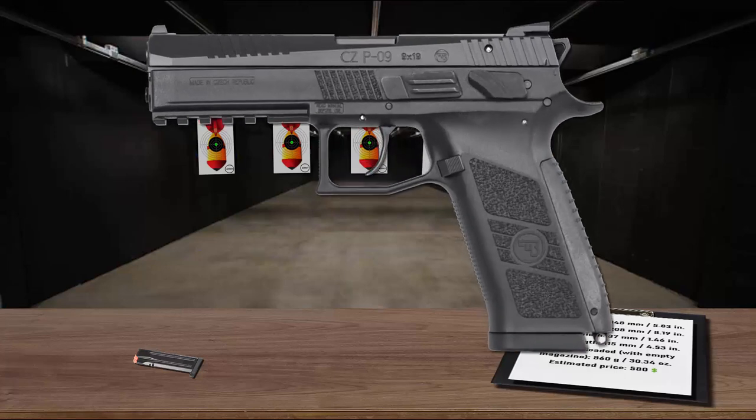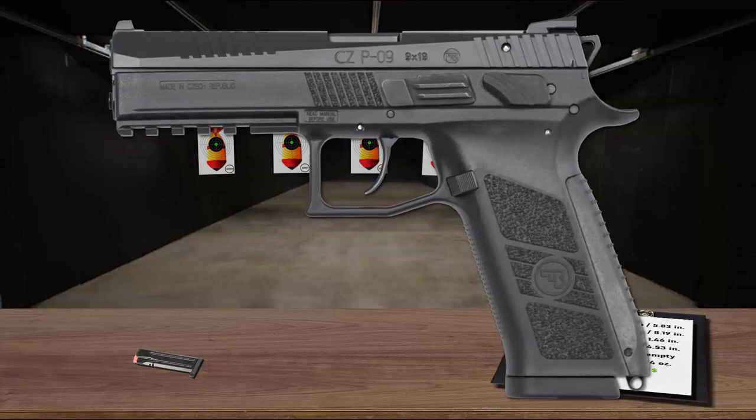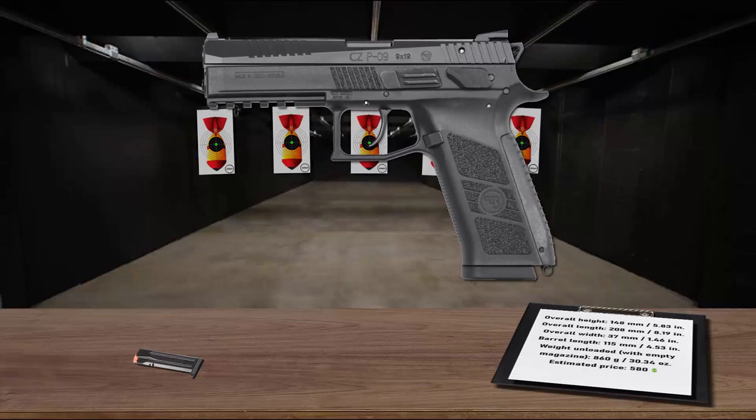The ergonomics of the CZ P09 have been brought to a high standard by the overall rounding and removal of sharp edges, along with the addition of front cocking serrations on the slide. The interchangeable back straps in three sizes allow adapting the weapon to the shooter's requirements.